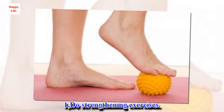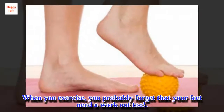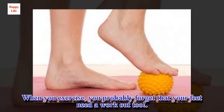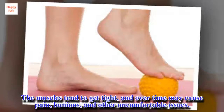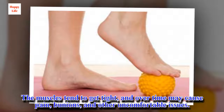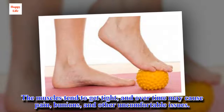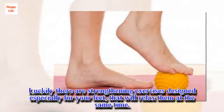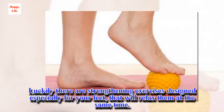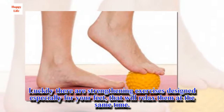Tip 1: Strengthening Exercises. When you exercise, you probably forget that your feet need a workout too. The muscles tend to get tight, and over time may cause pain, bunions, and other uncomfortable issues. Luckily, there are strengthening exercises designed especially for your feet that will relax them at the same time.